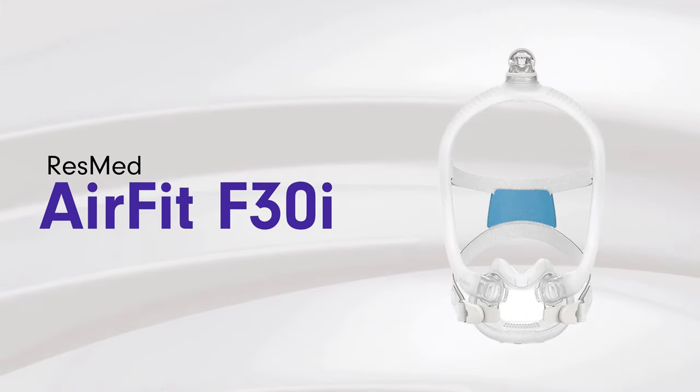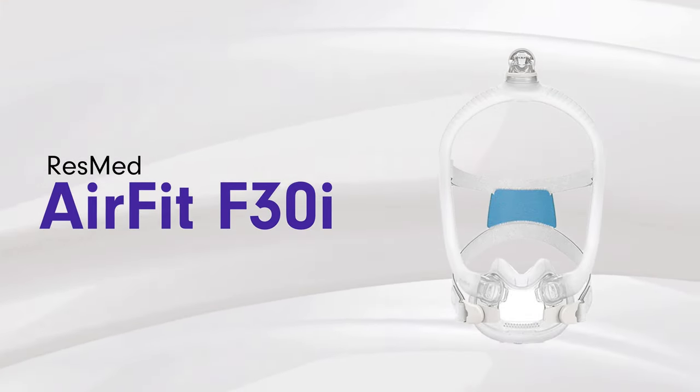Next on the list is the F30i, which is similar to the N30i in that it also connects on top of the head and channels air to the mask. The difference is that the connection to the nose goes underneath the nose instead of inside, and it goes over the mouth as well. This makes it suitable for mouth breathers or people who tend to open their mouths while sleeping, as it forces air into both the nose and the mouth.